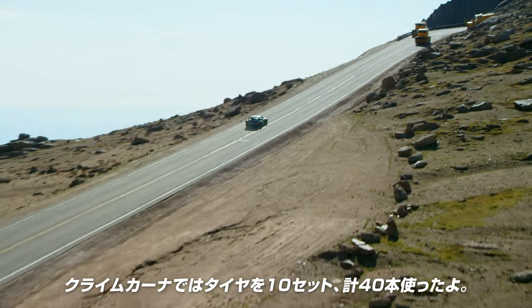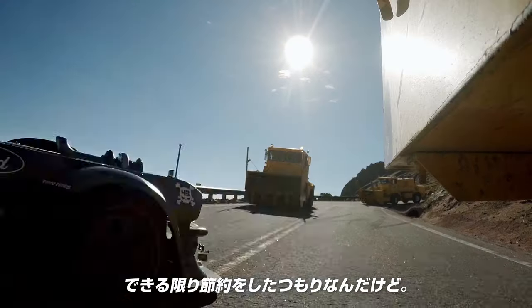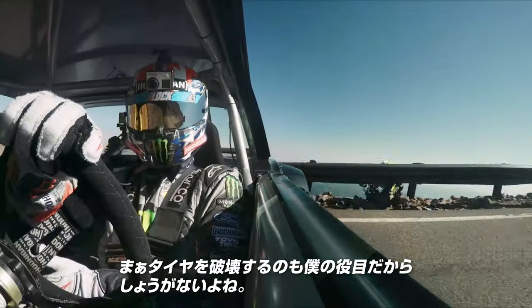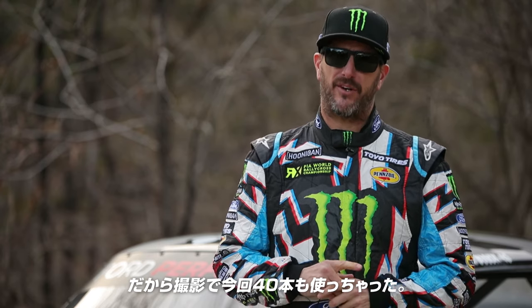For Climb Kana we used about 10 sets of tires, so about 40 tires. We try and conserve them as much as possible, but really destroying tires is part of my job.